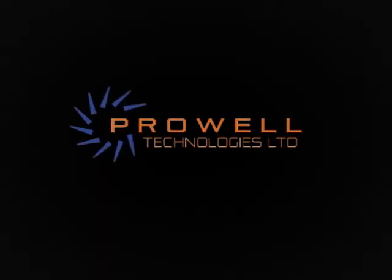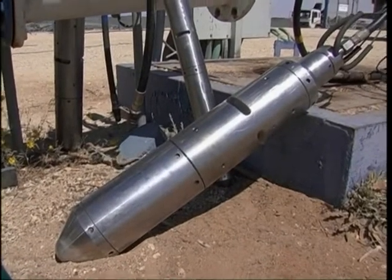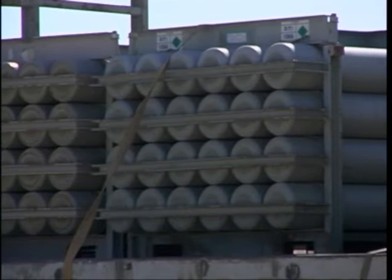ProWeld technology brings to you AirShock, the most advanced well rehabilitation technology. The AirShock system consists of the impulse generator (AIG), a high-pressure hose reel, a control panel, and one or more compressed nitrogen or air cylinders.